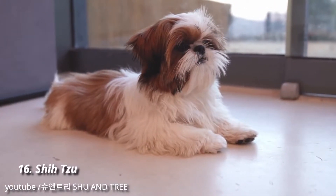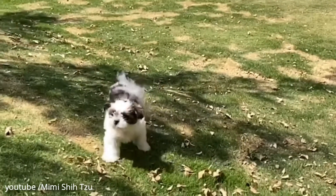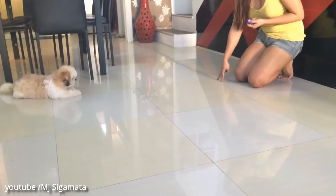Number 16: Shih Tzu. Shih Tzus are high up on the list of popular toy breeds, and for good reason. The breed is confident, playful, and super lovable, though expect lots of snorting and snoring out of that smushy face.